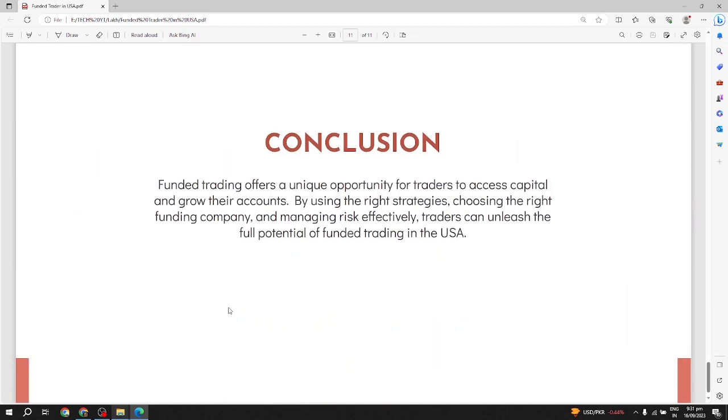Conclusion: funded trading offers a unique opportunity for traders to access capital and grow their accounts. By using the right strategies, choosing the right funding company, and managing risk effectively, traders can unleash the full potential of funded trading in the USA.